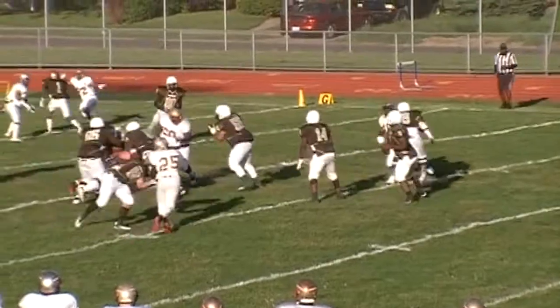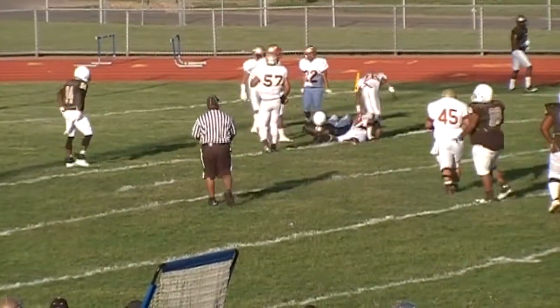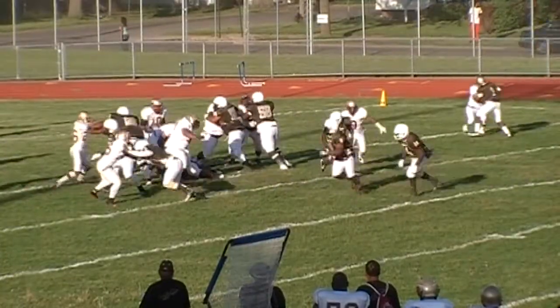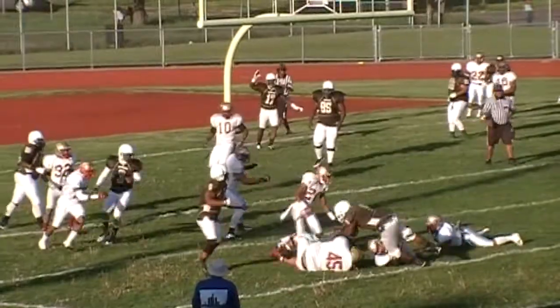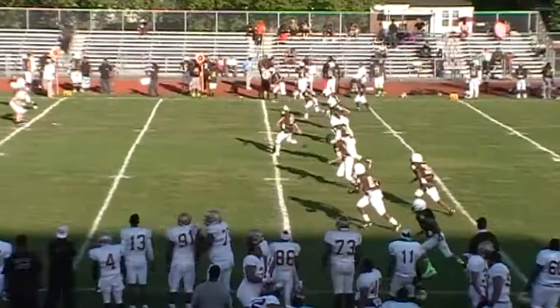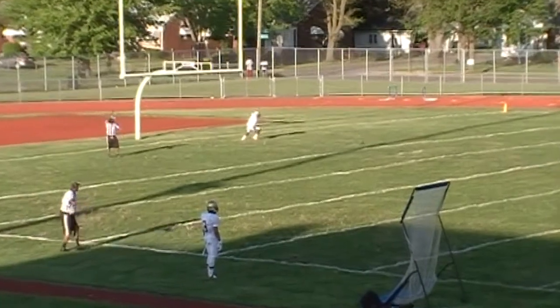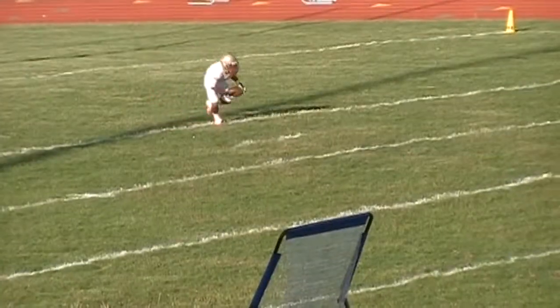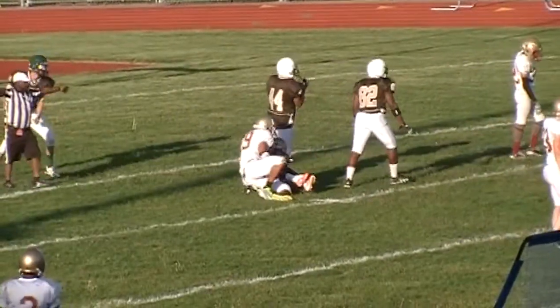Lined up at the 10-yard line, they threw an 8-yard pass to the right receiver for the touchdown. They decided to go for the two-point conversion by trying to pass the ball, but that was run down by the Seminole players to end the attempt. On the kickoff, the return man bobbled the ball and it fell just inside the goal line. He picks it up and attempts to run out of the end zone and is quickly stopped.